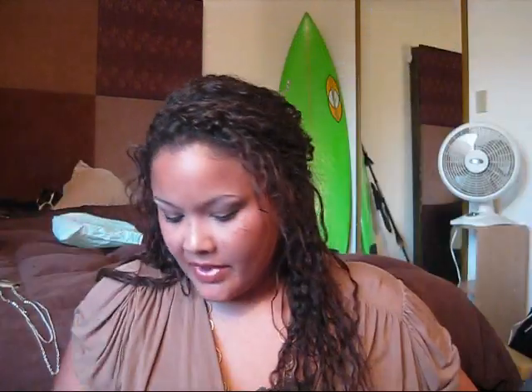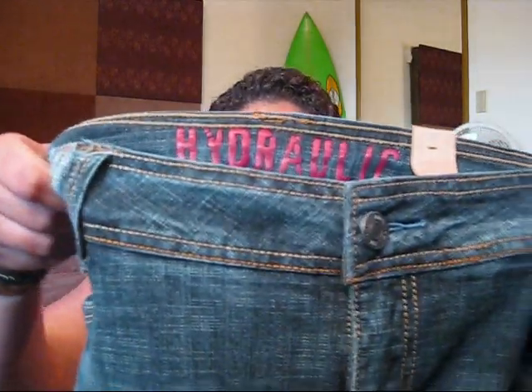The last clothing item I got were these jeans. They are Hydraulic brand and they come in longs, which I got because I'm 5'10". They have these in regular sizes and plus sizes as well. The wash is pretty dark with some areas of distressing. They were $44. It's hard for me to find jeans that fit and are long enough, so I was pretty happy about them.